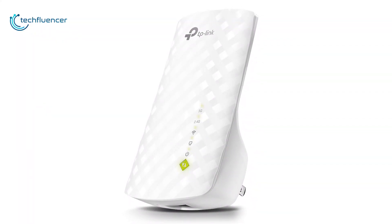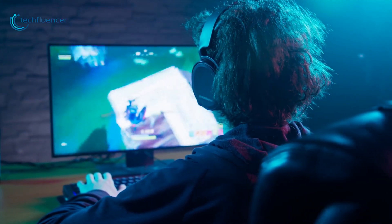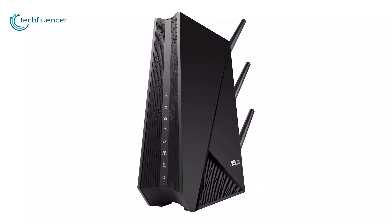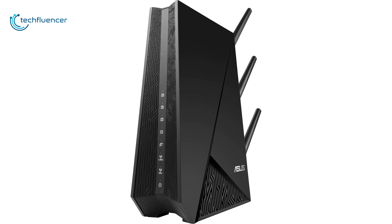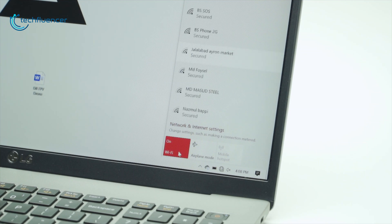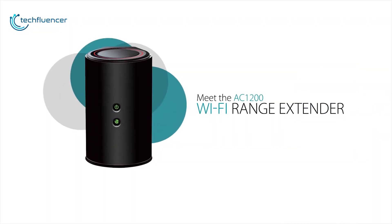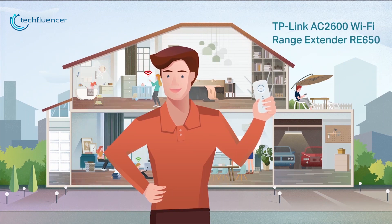Wi-Fi extenders can also be really helpful if you are a seasoned gamer who wants to move their setup to another part of the house. With an extender, you can be sure that the wireless signal you're paying so much money for is ready and waiting. To help you choose the best Wi-Fi extender, we have compiled a list of 5 best Wi-Fi range extenders that you can get in 2020.